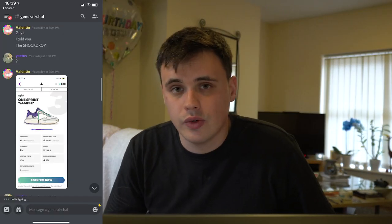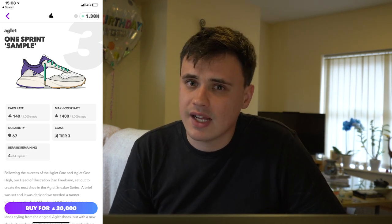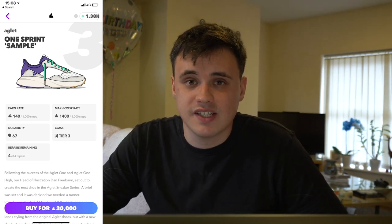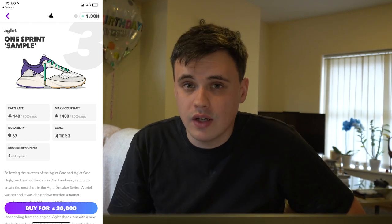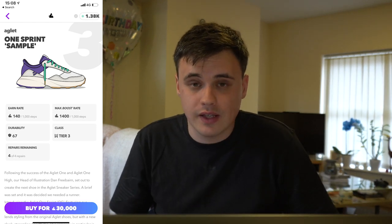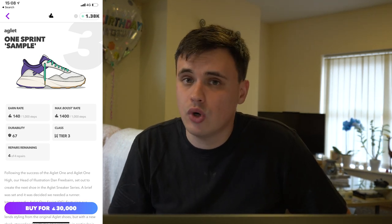Out of nowhere, on a cold and gloomy Tuesday afternoon, Valentin comes in the Discord and says there's a new shoe in the shop — go cop it, there's only 30 of them. I went and looked, and from looking at its stats I could tell it was insane. The aglet one sprint samples are stupidly more efficient than the Gucci loafers. They have an insane total possible profit of over 87,000 aglet — that's profit. The fact that they can be repaired at every deadstock station — these are insane. Whether you sneak a shine on them or take them to deadstock stations, they're going to be insane for you, but I'd really recommend deadstocking them.